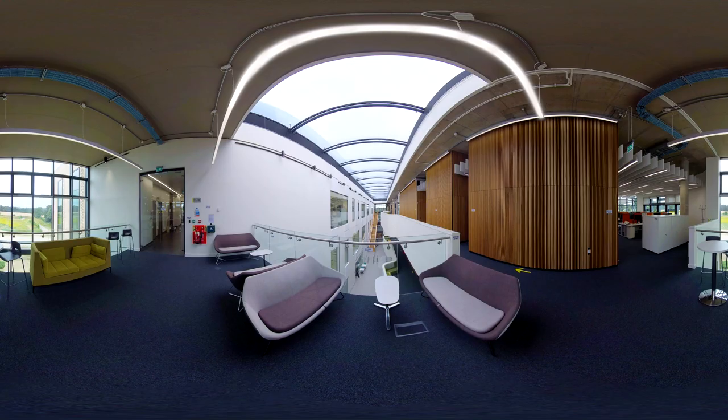We hope you've enjoyed this look around the Quadram Institute. To find out more about our research or how you can work with us, visit our website at quadram.ac.uk.